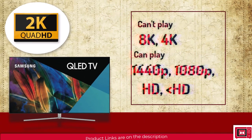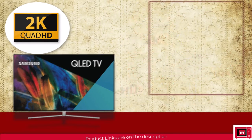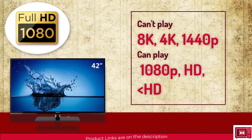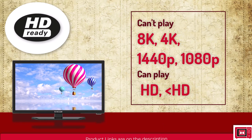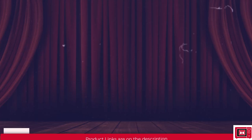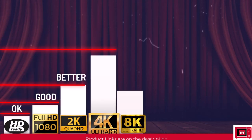A QHD or 2K TV means no 4K or 8K — just QHD and below. FHD (Full HD) means no 8K, 4K, or 2K, but you can watch 1080p and below. HD ready means you can only watch 720p and below. In ascending order: HD, FHD, QHD or 2K, 4K, and 8K UHD.